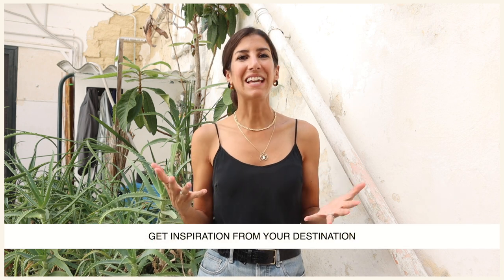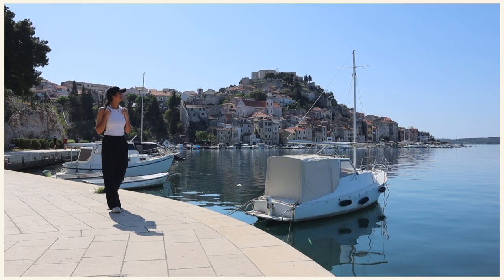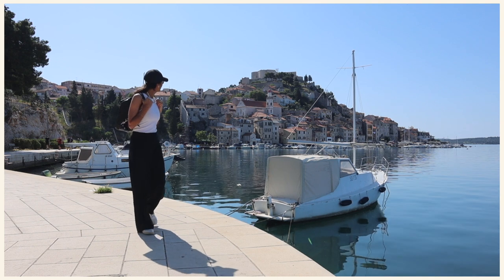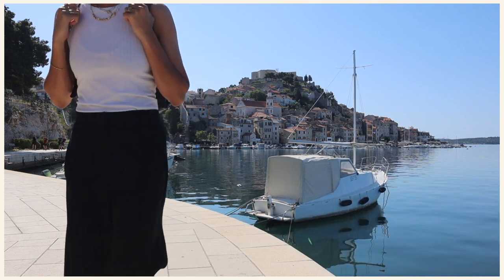If you're at a loss for other ways to zhuzh up your travel capsule and you've already done the colors, prints, and everything, something else I like to do to inject freshness is get inspiration from my final destination. I've done videos all about dressing for different types of destinations — I'll leave those linked. I love doing this not only because it helps me see my closet differently, but it also helps me fit in perhaps a little bit more once I arrive at my destination while still feeling like myself.